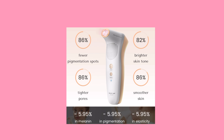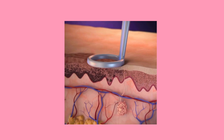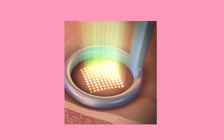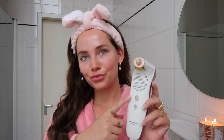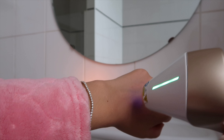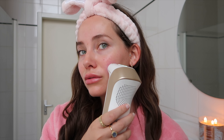This device uses a 1064nm laser wavelength which penetrates deeply into the skin and can be selectively absorbed by water, hemoglobin, melanin, and collagen fibers in the tissue without damaging the epidermis. Scientific research and clinical trials demonstrate significant improvements in skin texture, tone, and overall appearance. It stimulates collagen production, improving skin elasticity and reducing fine lines and wrinkles.